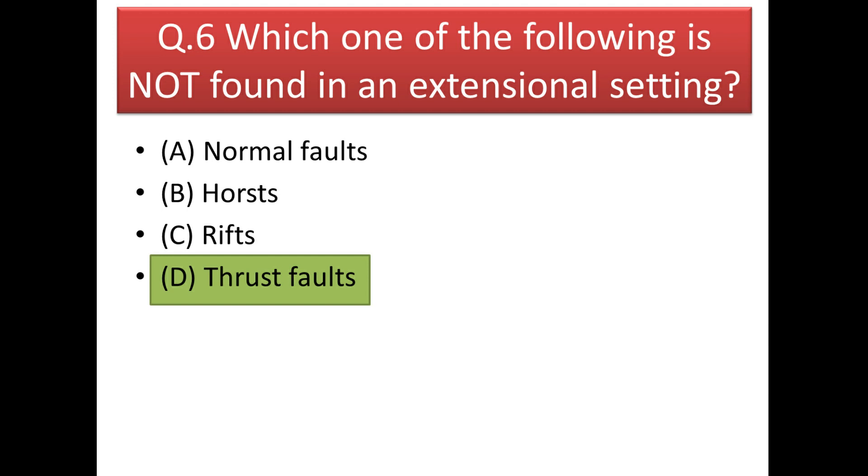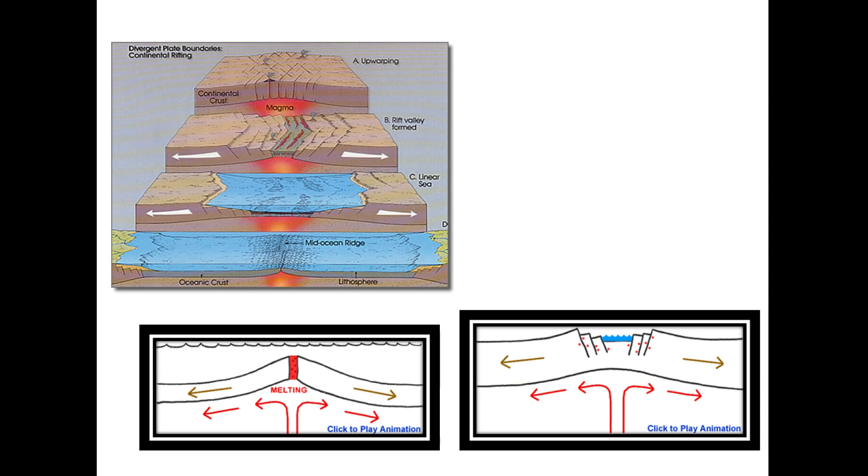Next question: which one of the following is not found in an extensional setting? The answer is thrust fault. In extensional/divergent settings you get rift valley formation, horst and graben structures, and normal faults — but thrust faults occur in compressional or convergent boundary settings.